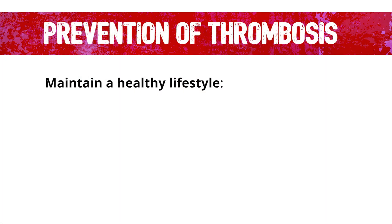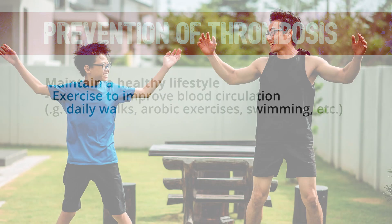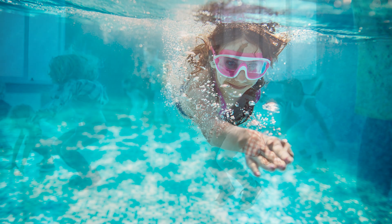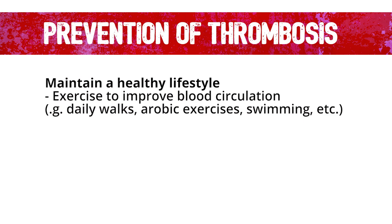The best way to prevent blood clots and DVT is to maintain a healthy lifestyle. That includes exercise — going on daily walks and participating in other aerobic exercise, such as swimming — that can improve blood circulation and prevent new blood clots from forming.